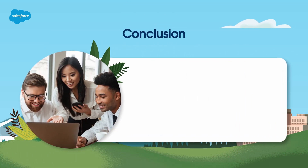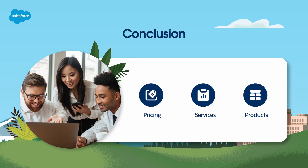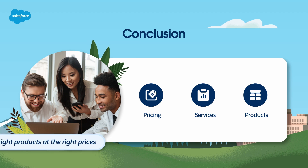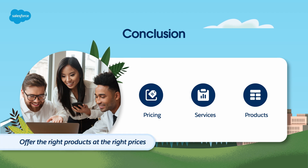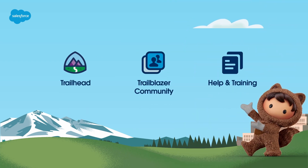In conclusion, understanding how these concepts and features work together in Salesforce CPQ is a game changer for your sales process. It helps you offer the right products at the right prices, leading to happy customers and increased revenue. For more information, check out help.salesforce.com or visit us on Trailhead at trailhead.salesforce.com. Thanks for watching.